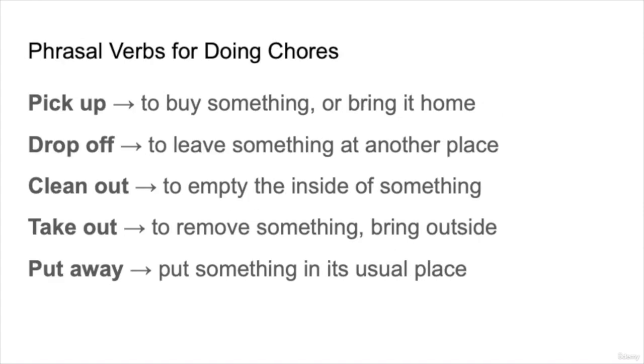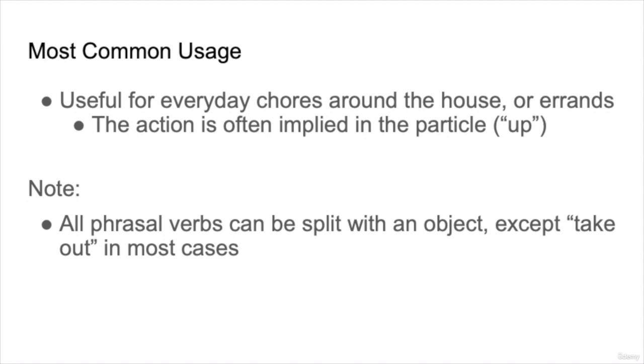So let's start with phrasal verbs for doing chores. We have five different phrasal verbs. To pick up means to buy something or bring it home from somewhere outside your home. To drop off means to leave something at another place, which presumably later you will pick up. To clean out is to empty the inside of something, like a fridge or a closet. To take out is to remove something or bring it outside. To put away means to put something in its usual place. These five are very common for everyday chores and errands.